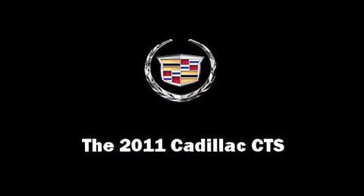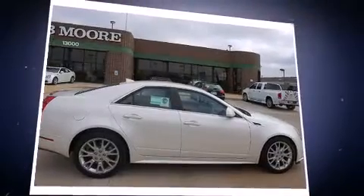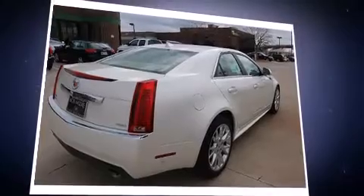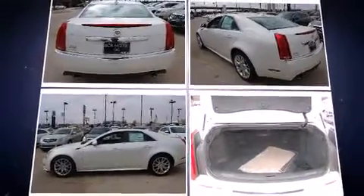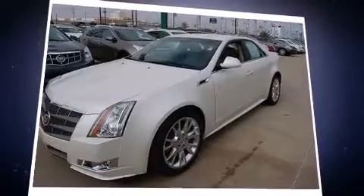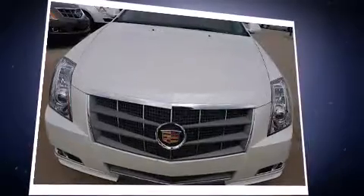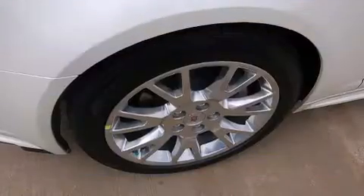Climb inside the 2011 Cadillac CTS. This four-door, five-passenger sedan offers the latest in technological innovation and style. Under the hood, you'll find a six-cylinder engine with more than 300 horsepower, providing a smooth and predictable driving experience. Well-tuned suspension and stability control deliver a spirited yet composed ride and drive.